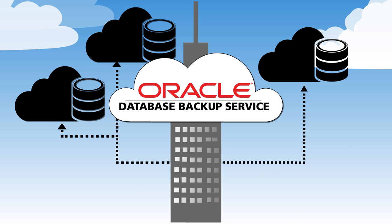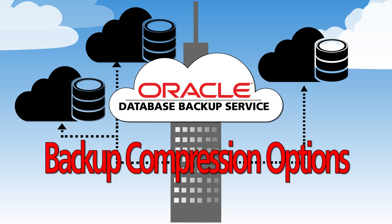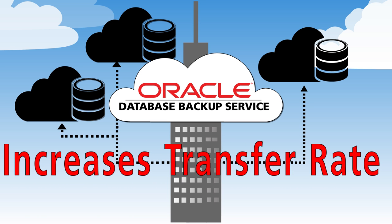To conserve bandwidth, Oracle Database Backup Service includes backup compression options free of cost, which reduces the overall data size and increases the transfer rate.